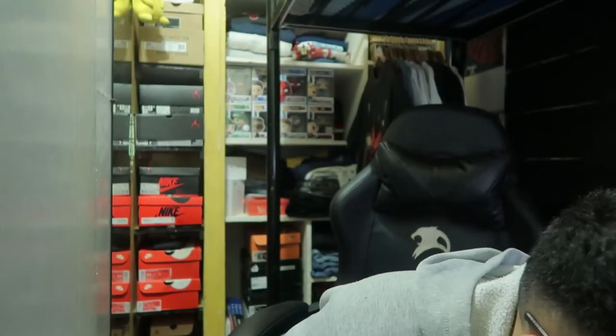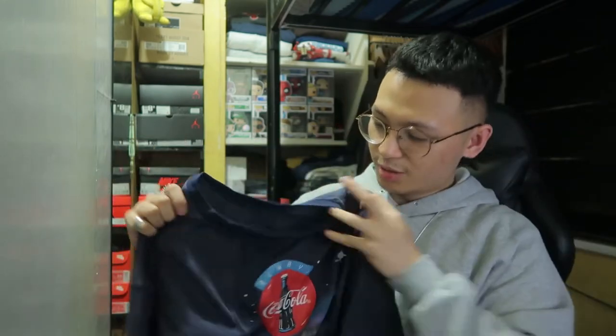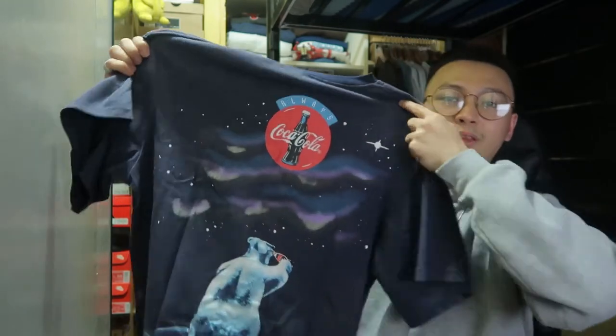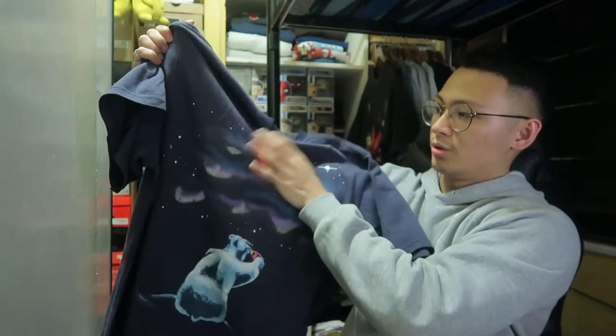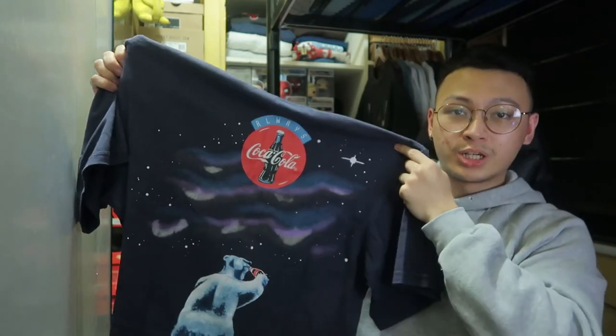We still got a lot of packages to open. Next up: a 90s Coca-Cola shirt. This is the front, and on the back is the Polar Bear with the Coca-Cola logo. Always Coca-Cola. I love Coke so much that I bought a shirt.